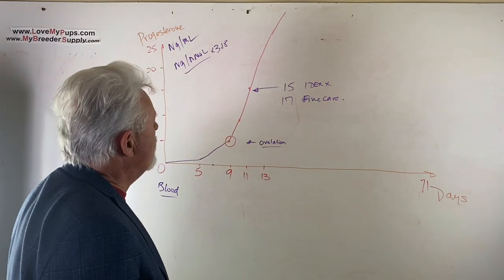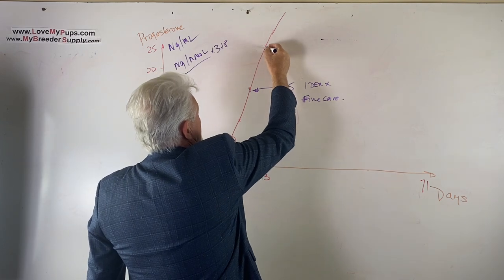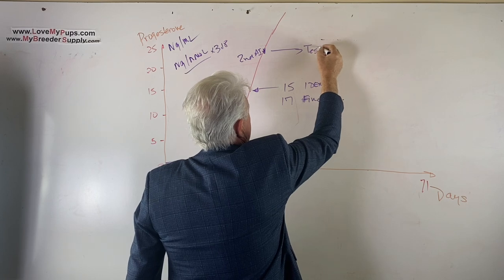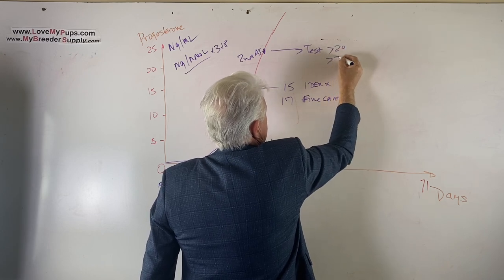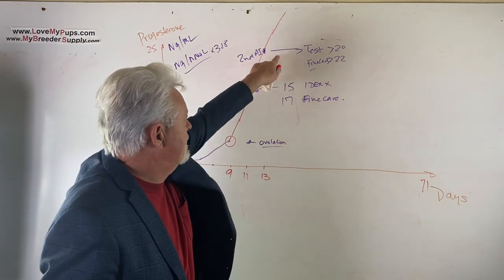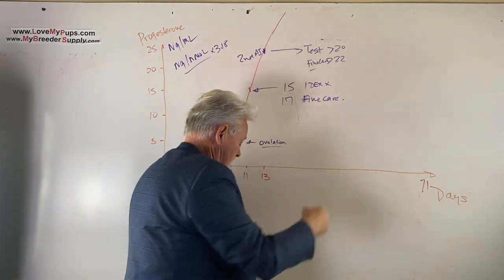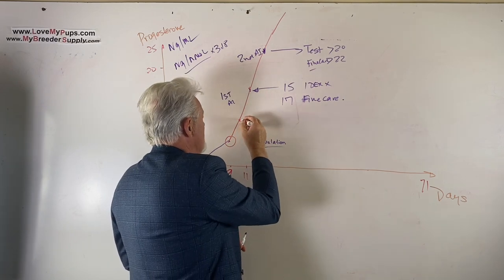For a vaginal AI, I like to do two breedings — one here and one a couple of days later. After the second AI, I do another progesterone test to confirm. On an IDEXX machine, I want to see numbers above 20; on a Fine Care machine, above 22. Two AIs two days apart, with a confirmatory test after the second one — that's the protocol.